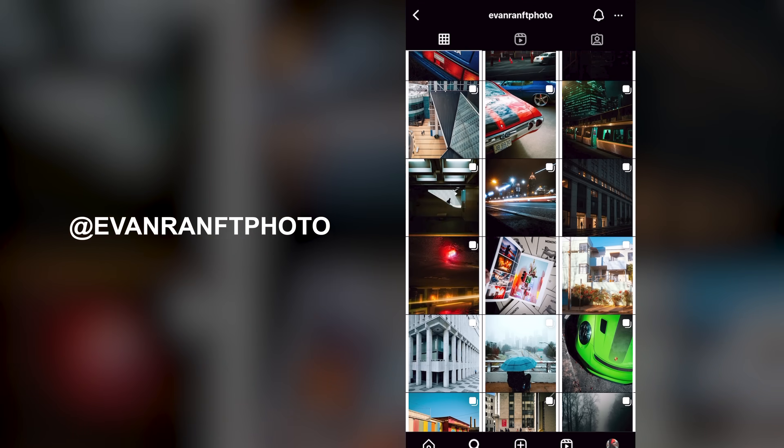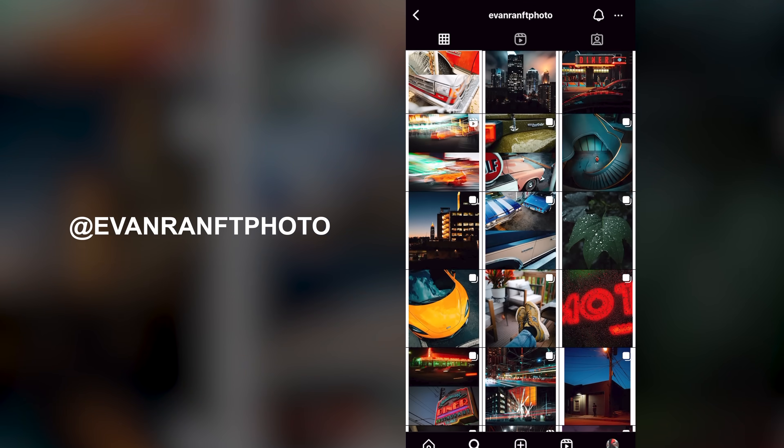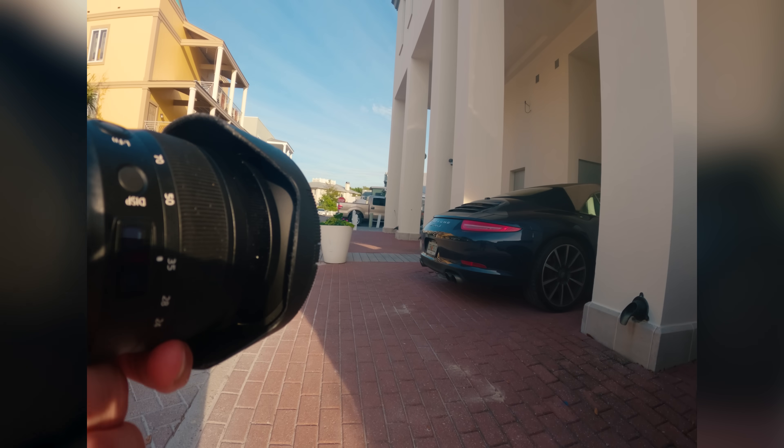One of the biggest projects I'm working on this year is a daily photo project on Instagram. I created a new account called EvanRampPhoto and I'm trying to create and share one photo every day, sometimes two photos per day because I make a photo set.